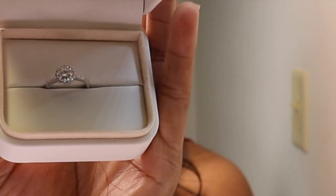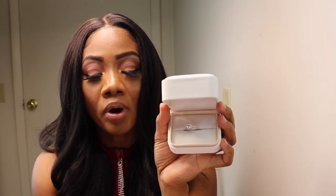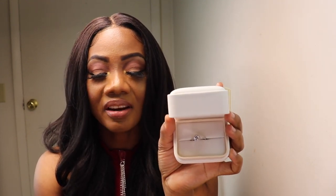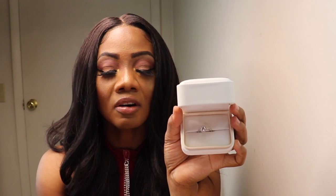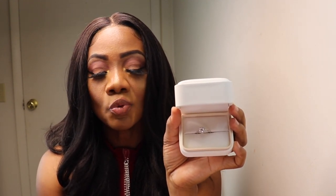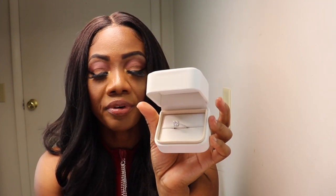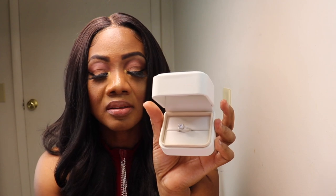This engagement ring features a raised band with a 1-carat moissanite in the center, 18 pieces of 0.1-carat moissanite in the extension setting, and a piece of 0.15-carat moissanite as side stones. This will be one of the best choices for a wedding ring or anniversary ring. The material is 925 sterling silver.